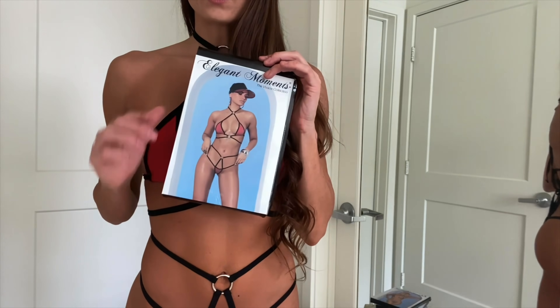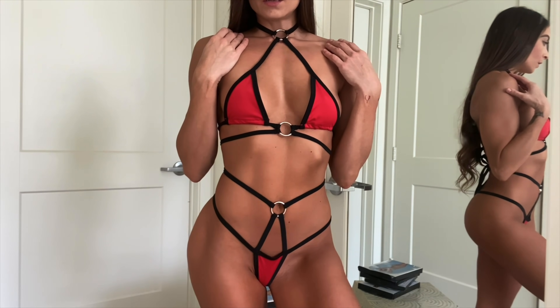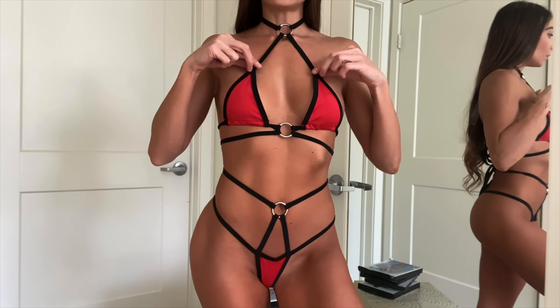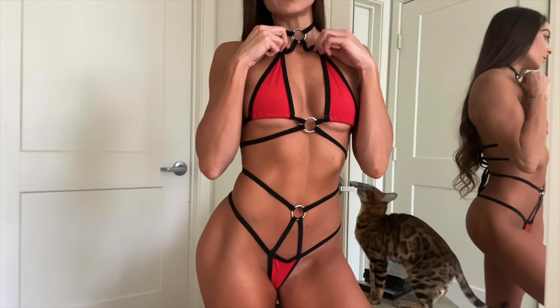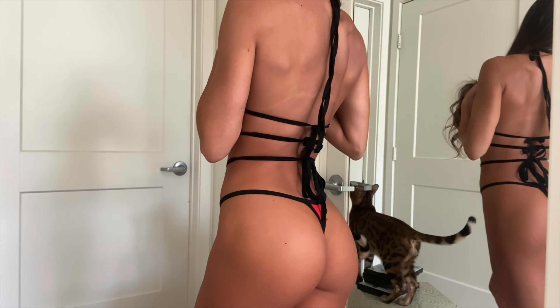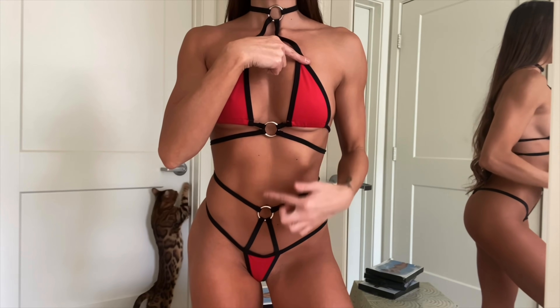So we're trying this one on. This one's cute and I love it, but these strings are too long for me — it's a little too big, but that's okay, I can probably fix it. I love the details: the three bows in the back are really cute, and I love these little o-rings that they've added.